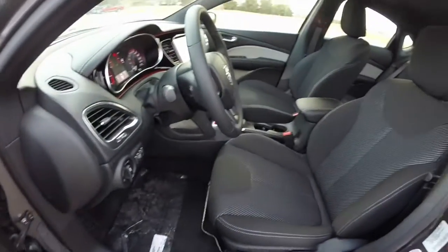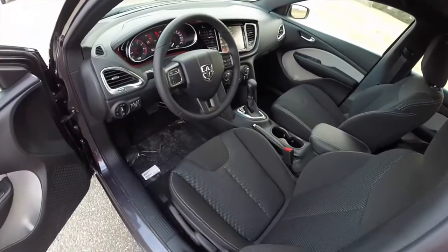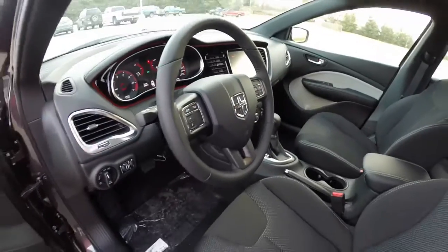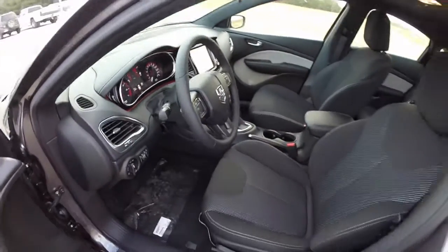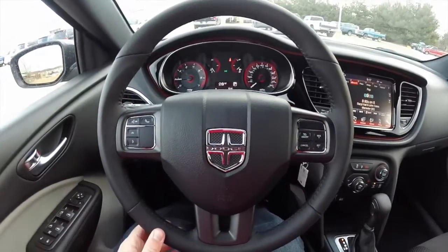It features a leather-wrapped tilt and telescoping steering wheel, automatic headlamps, and also has the illuminated instrument panel surround.